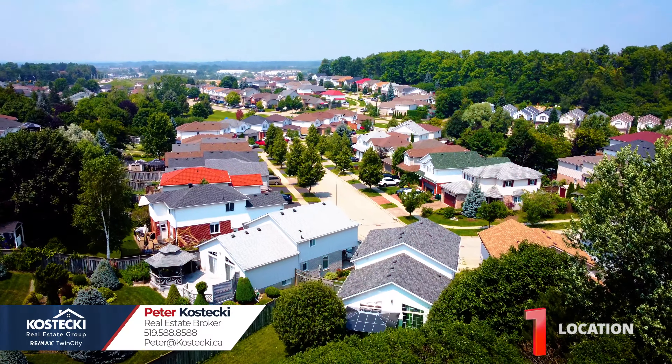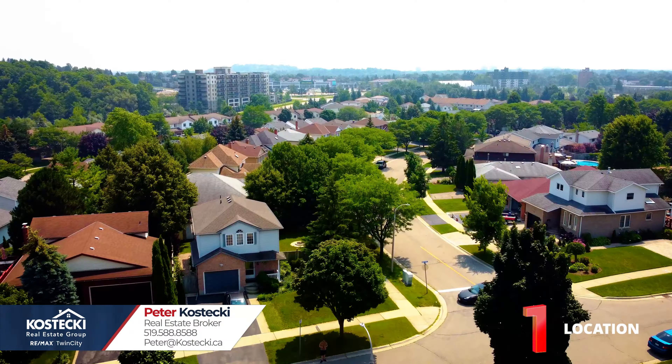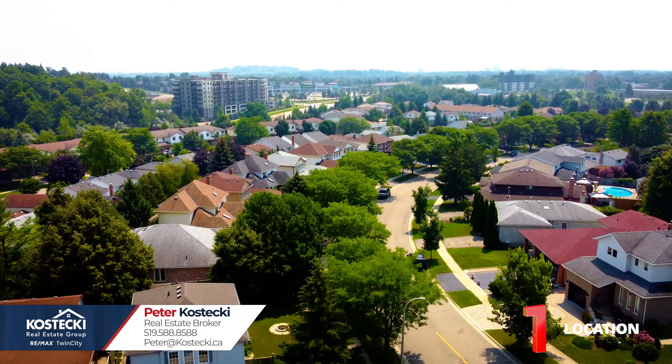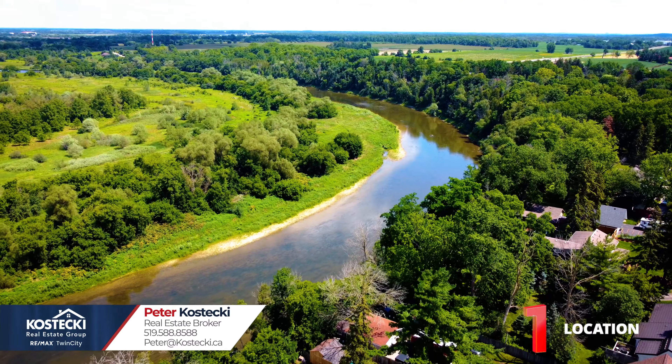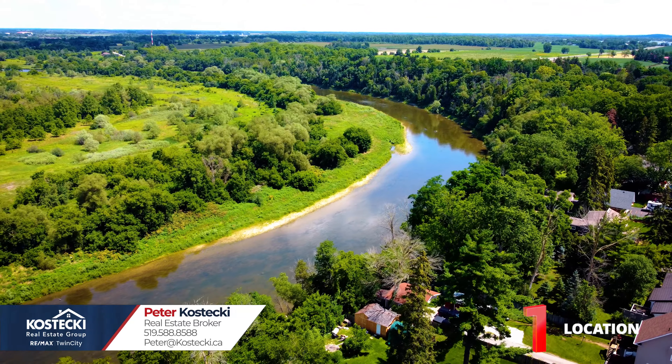Number 1: Location. 60 Denlow Street is located in a great family-friendly neighborhood. You're close to schools, parks, libraries, shopping, and only a short distance to the Grand River, the Expressway, and Highway 401. I was so tempted to jump into that pool!